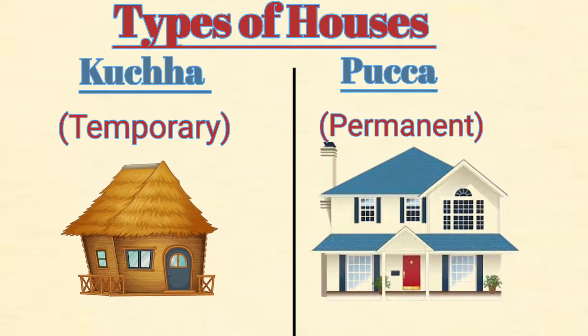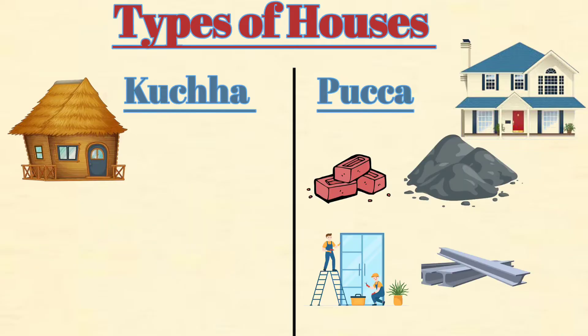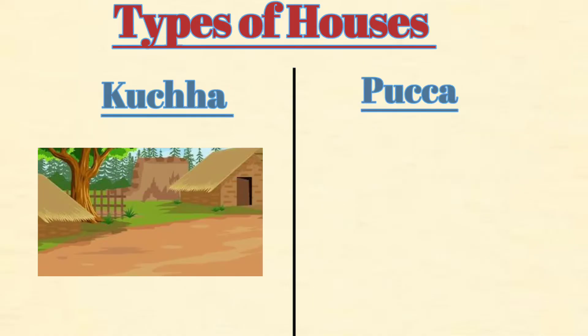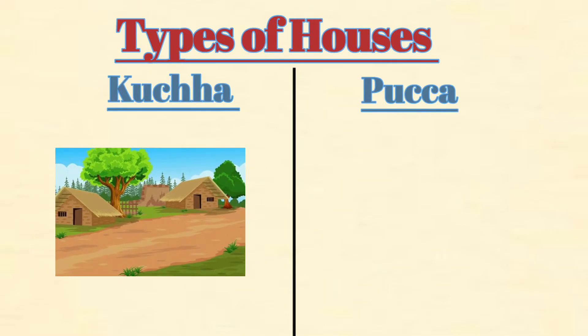There are two types of houses: Kaccha house and Pakka house. Kaccha house is also called a temporary house. It is made of mud and straw. Kaccha houses are not very strong and are mostly found in villages.